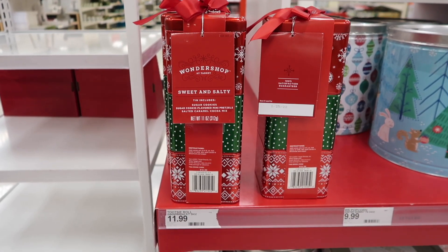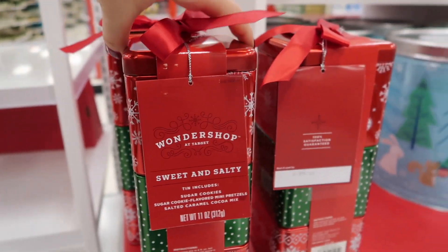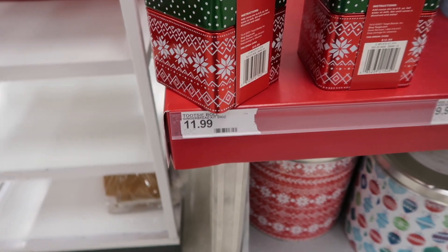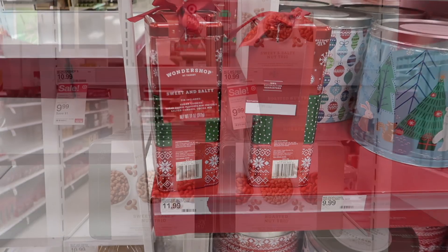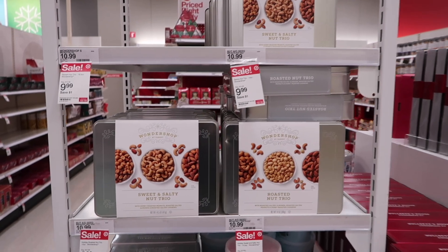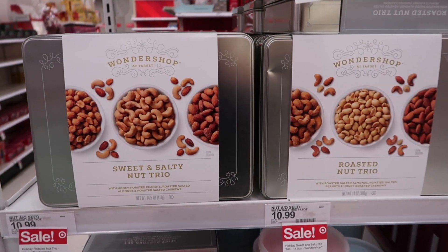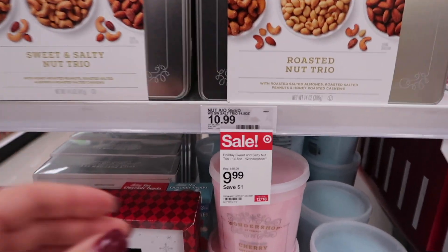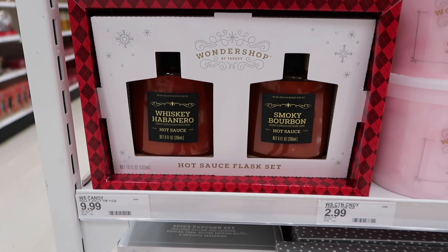These are a sweet and salty set that come in metal containers — probably nuts, salty and sweet — and those are $11.99. They also have a wider variety option for $10.99, though my Target has them for $9.99. Down here they have some more options of other little gifts as well.